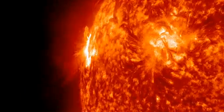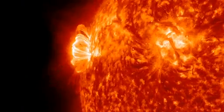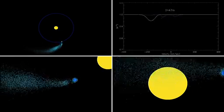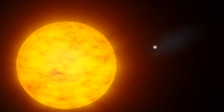Similar flares happen frequently on the Sun. But because the planet is so big and so close to its star, this X-ray blast had an outsized effect, heating the planet's atmosphere and sweeping away 1,000 tons of gas each second. The escaping gas gave the planet a comet-like tail.